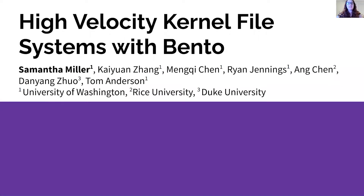Hello, I'm Samantha Miller, and I'll be talking about our work on Bento, a framework for high velocity Linux kernel file systems.